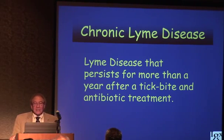Now I realize that there are many different definitions for chronic Lyme, but we wanted to make it simple and have this as a basic definition when we go through our patient database.